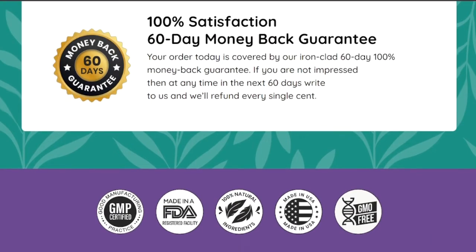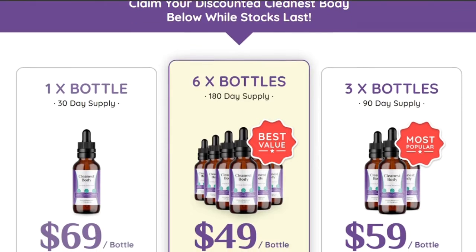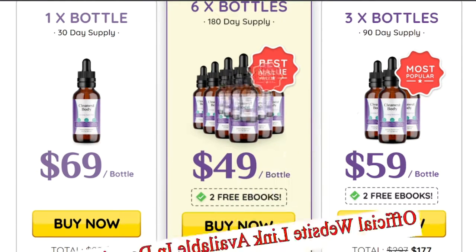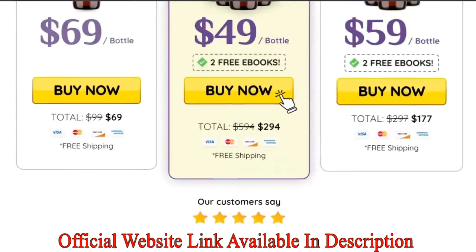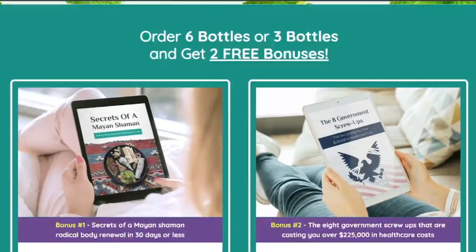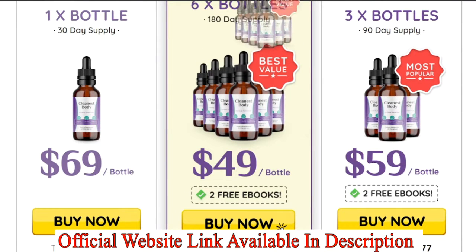For great results, you should buy at least three or six bottles, and when you do, you will get two amazing free bonuses. Cleanest Body definitely helps you kick-start your healthy life and fitness journey. Its drawing from traditional rituals with natural ingredients makes it a great and potent solution. The official website link is in the description — buy from there at a special discounted price and start your 60-day risk-free journey today with the Cleanest Body natural supplement.